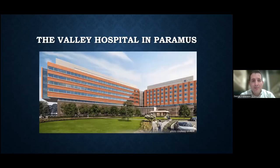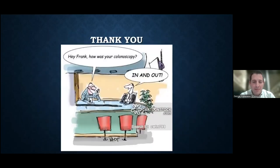Just a quick picture of our hospital here in Paramus — it's beautiful inside and out. We've been on the tour lately and you'll be amazed at what it looks like inside. Now I'll take any questions that anyone has.